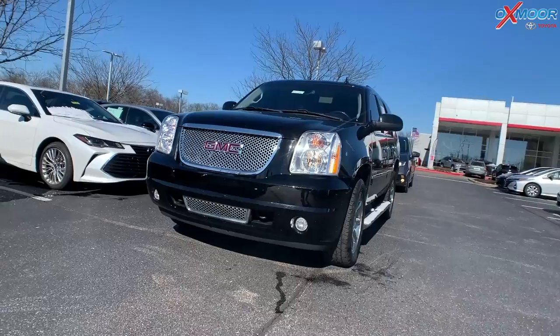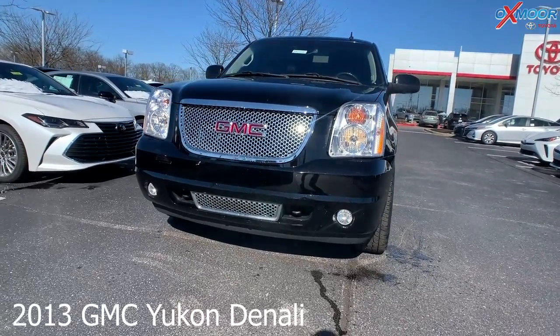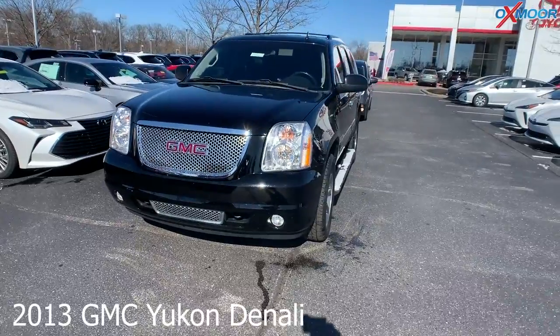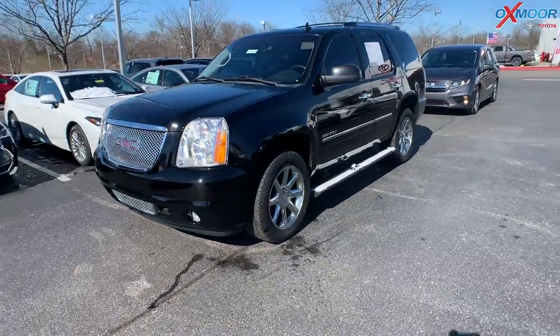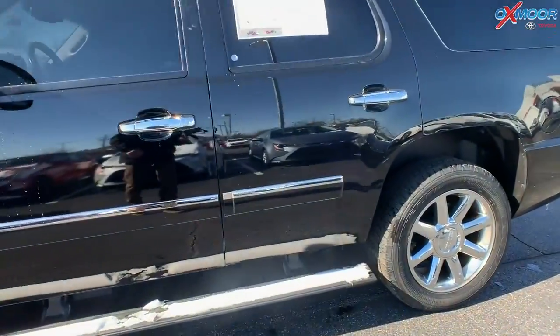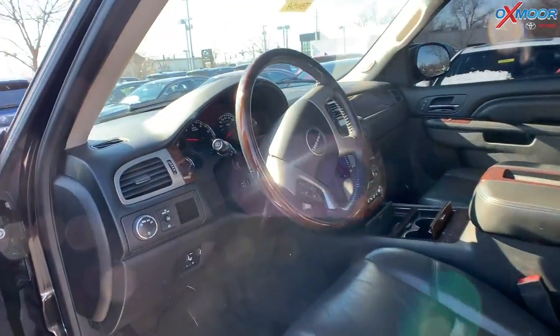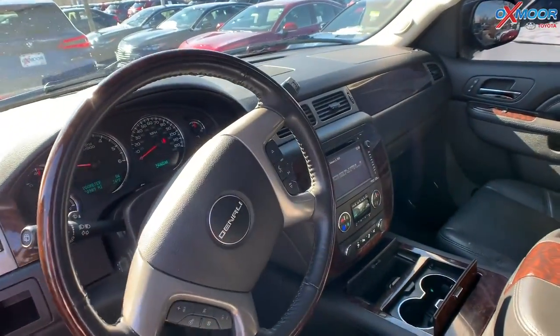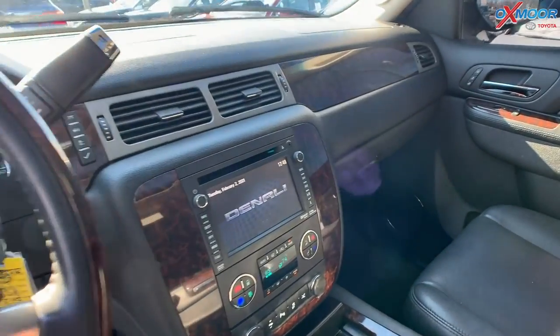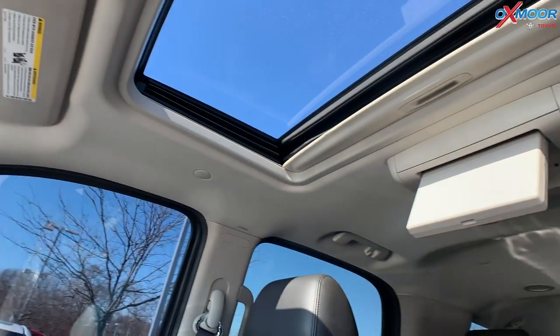For our second vehicle, this is a 2013 GMC Yukon Denali. It is all-wheel drive. The exterior color is called Onyx Black. You do have 18-inch alloy wheels. The vehicle has navigation, a backup camera, a sunroof, heated leather seating, and you're also going to have a rear entertainment system in the back.